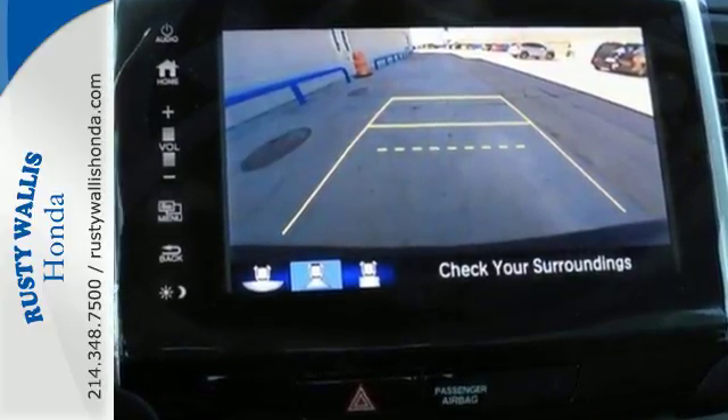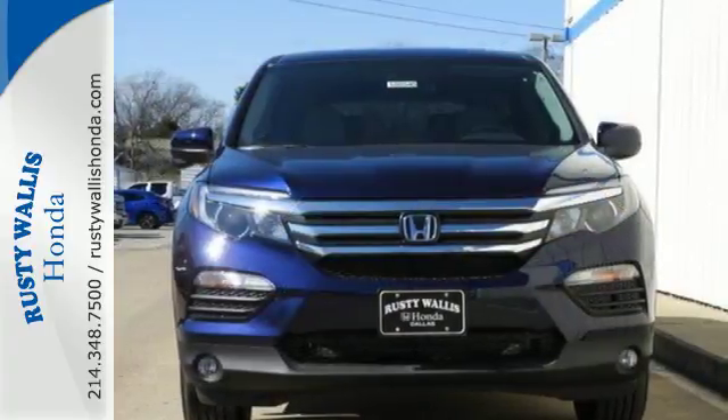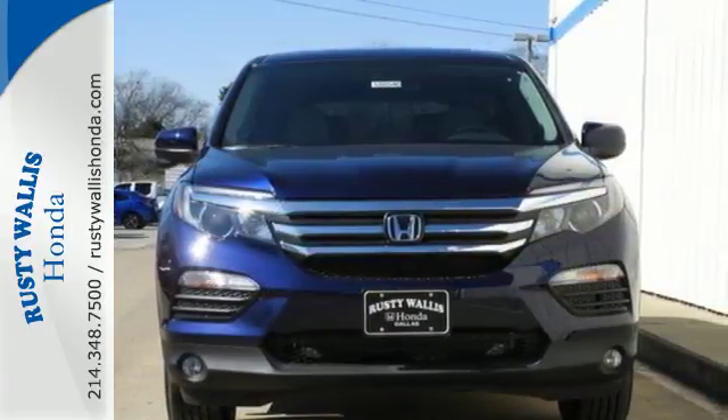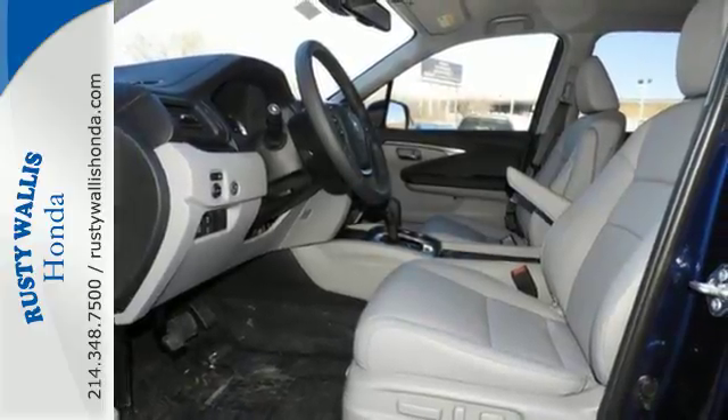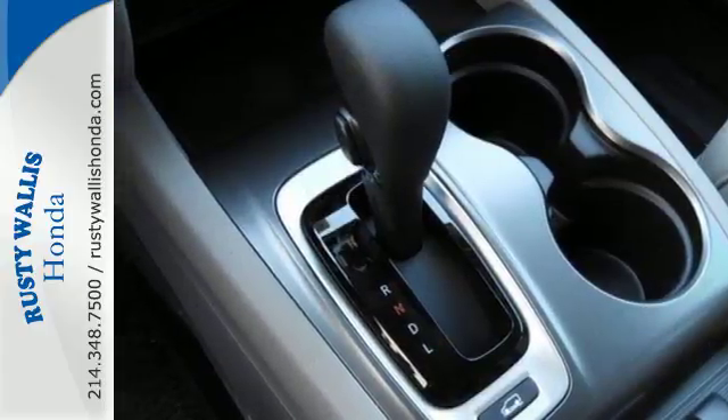Take command of every trip with an impressive amount of cargo space and convenient 60-40 split flat folding third row bench seat. With safety in mind, the multi-angle rearview camera allows for a better view of what's behind you, cleverly utilizing three different angles.